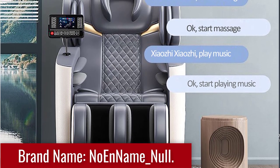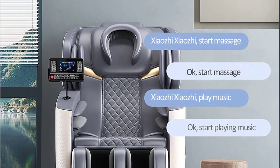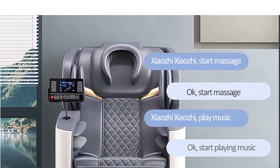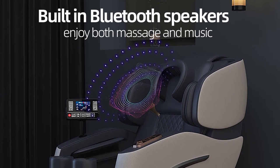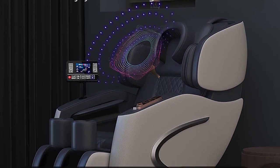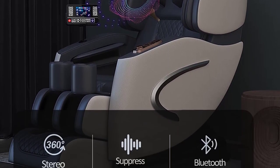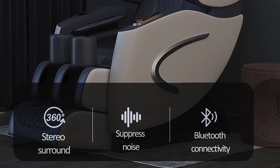The Luxury Electric Leisure Massage Chair offers an extraordinary level of comfort with its ergonomic design and zero-gravity feature. As you recline in the chair, you'll experience a sensation of weightlessness, allowing your body to relax fully. The chair's intelligent technology adjusts to your body shape, providing customized support to different pressure points and promoting proper spinal alignment. This is the best option for you to buy.